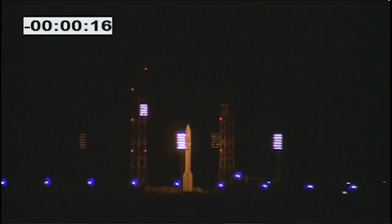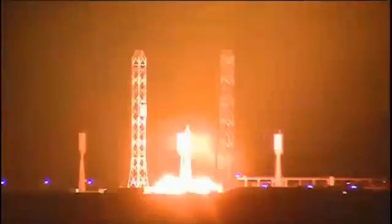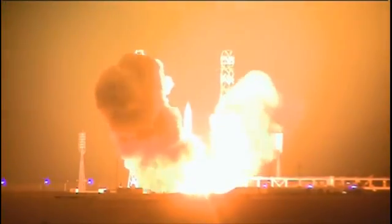Coming up on T minus 15. And now I'll step aside as we watch the launch of Türksat IV B — and we have ignition.